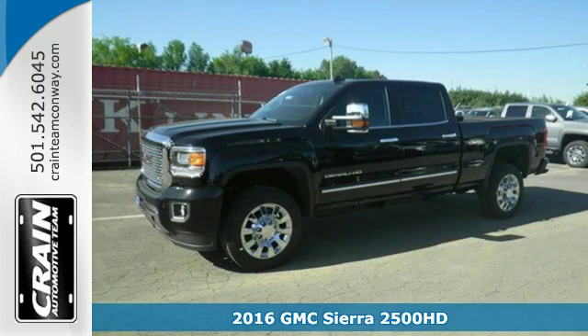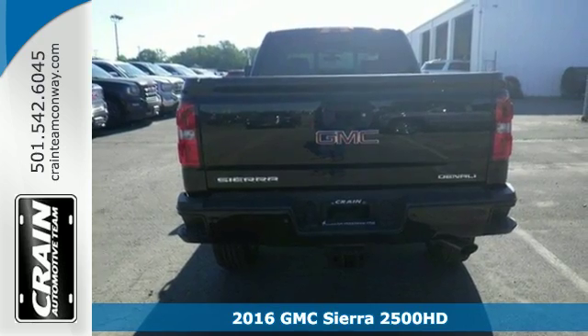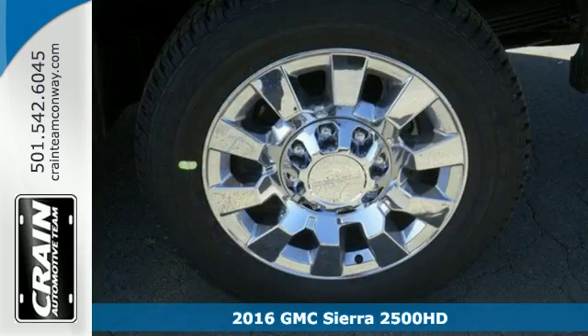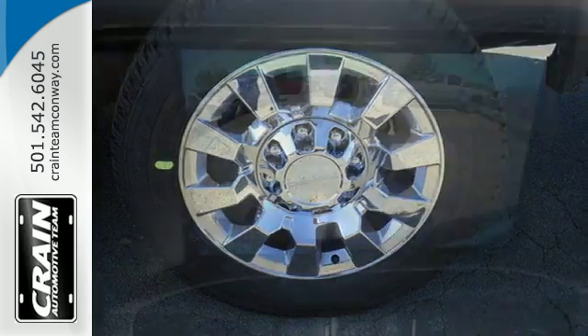It's a 2016 GMC Sierra 2500 HD. There are people that like trucks and people that need trucks. This Sierra was built for those that need a truck — a get-dusty, haul-anything, heavy-duty pickup.